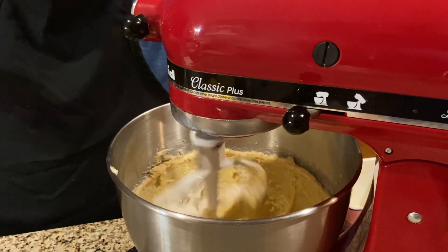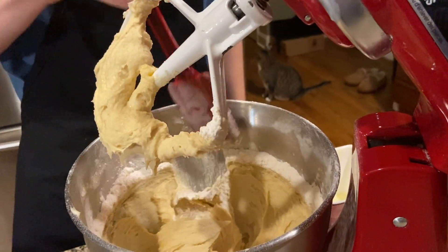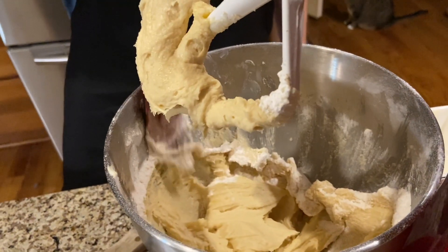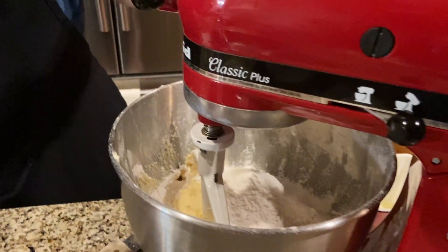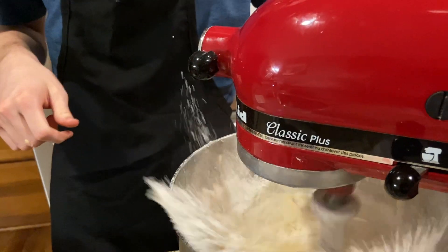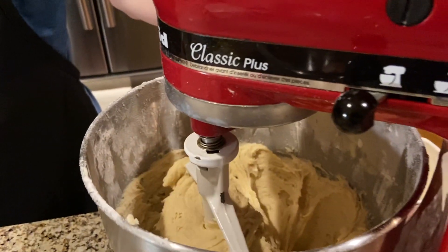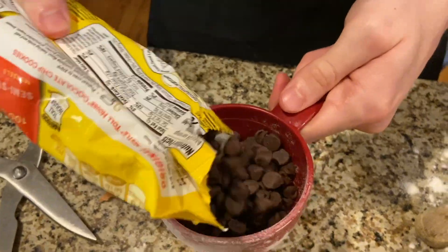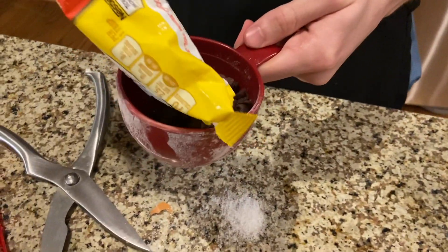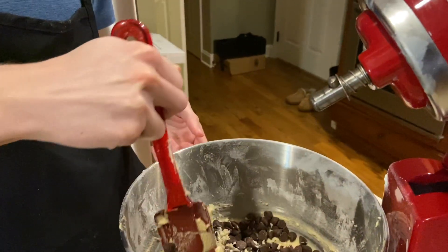So now we're going to add the dry ingredients to the wet ingredients. Make sure to scrape the sides so all the flour is mixed in. Lastly we're going to add two cups of chocolate chips and mix them in.